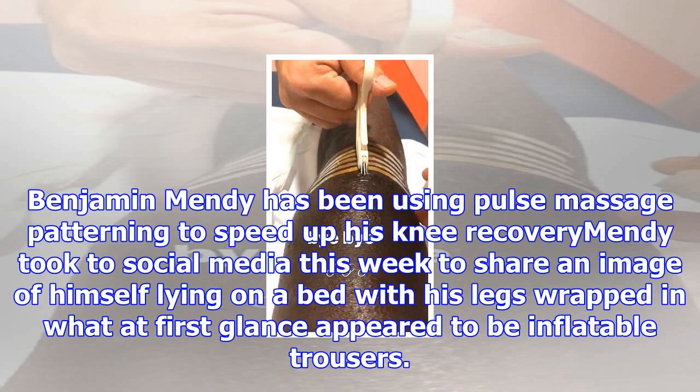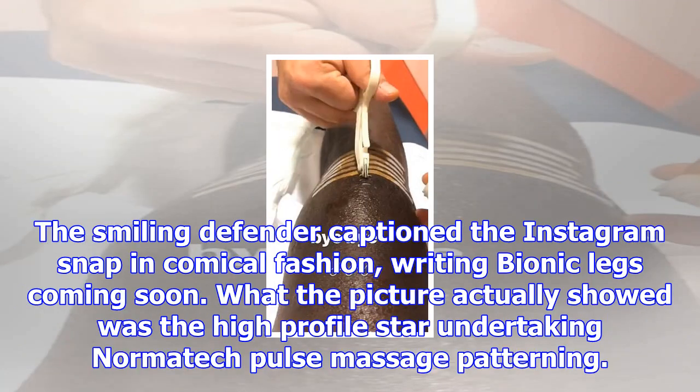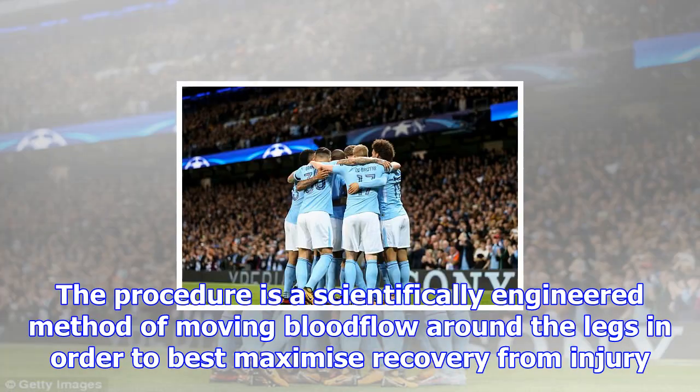He wanted to share an image of himself lying on a bed with his legs wrapped in what at first glance appeared to be inflatable trousers. The smiling defender captioned the Instagram snap in comical fashion, writing 'Bionic legs coming soon.' What the picture actually showed was the high-profile star undertaking Normatec Pulse Massage Patterning — a scientifically engineered method of moving blood flow around the legs in order to best maximize recovery from injury.